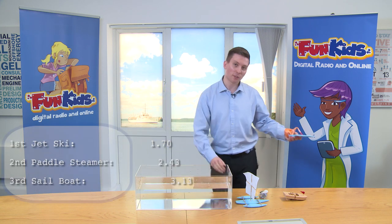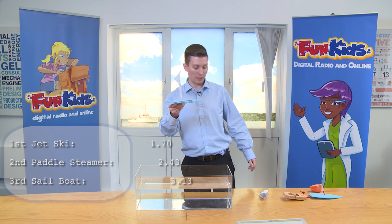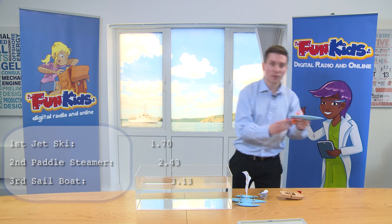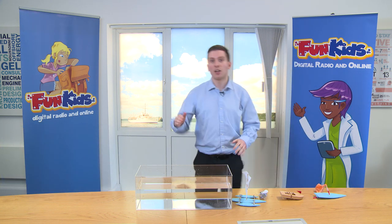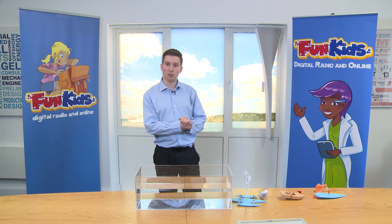So to recap for all our different boats, we started off with the simple sailboat, which was the slowest. You then got a bit faster with the paddle boat. And finally, with the more modern technology, you've got the jet ski equivalent boat. So you can see that as time has gone on, the ships have got a lot faster, and the technology has improved.